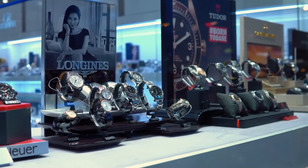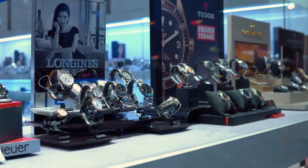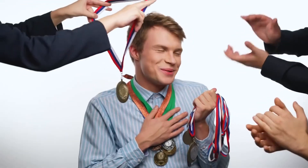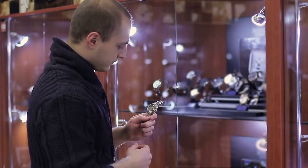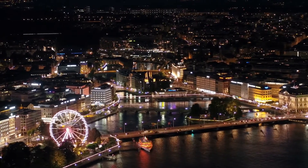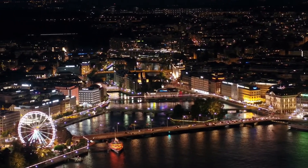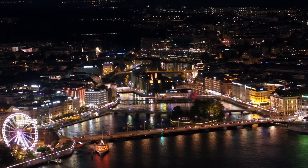There are only 12 copies of Reference 4113 known to be in existence at this time. This particular model was at first conceived of as a one-of-a-kind present to be presented to the winner of a competition. Most recently, in 2013, it sold at Christie's for $1.16 million. Then in May of 2016, it sold for almost exactly twice that amount at an auction in Geneva held by Philips.